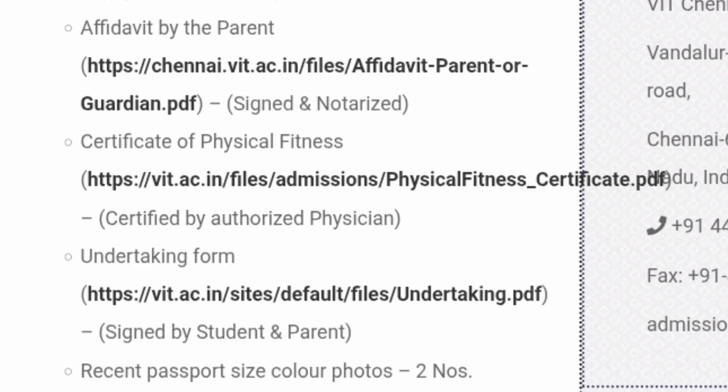There is also an affidavit required by the parents or guardian, similar to the student affidavit. That file is available as a PDF at https://chennai.vit.ac.in/files/affidavit_parents_or_guardian.pdf. You have to download it, get it signed, and notarized the same way as the student affidavit. These two affidavits are important.